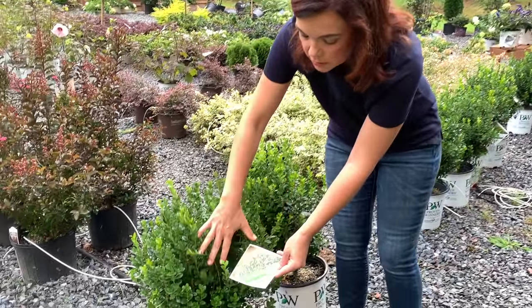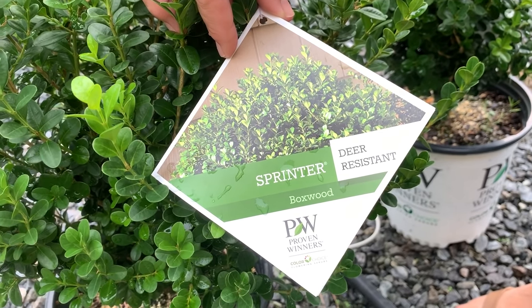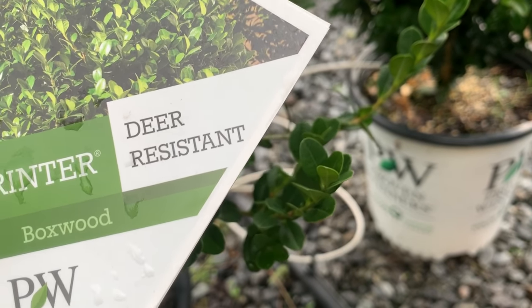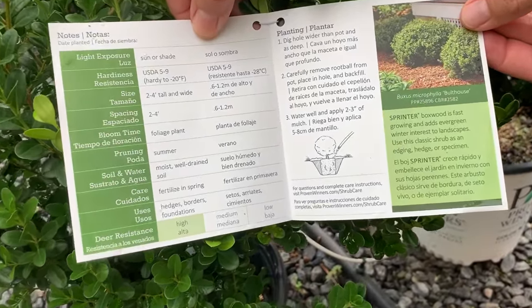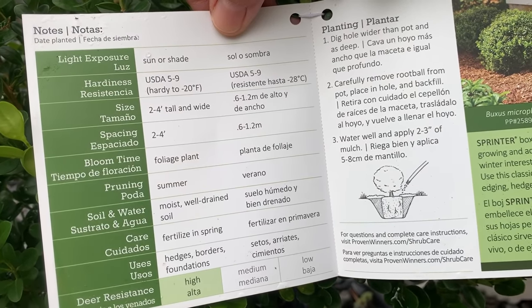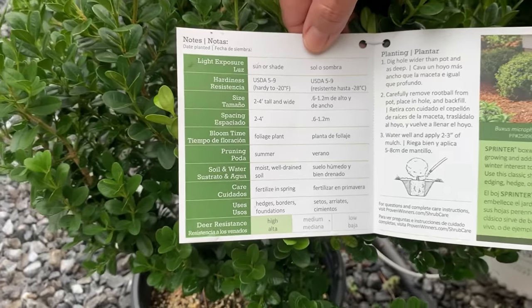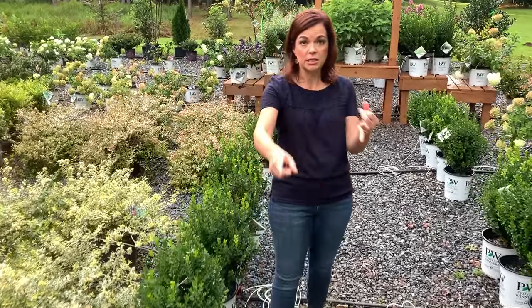This is Sprinter Boxwood and it is a Japanese boxwood instead of an English boxwood, so it has a lot of natural disease resistance — you don't have to worry about boxwood blight. As Jerry just zoomed in, it is deer resistant, and it's hardy in zones five to nine. Some of you complain that you don't like boxwoods because you think they smell funny — the Sprinter does not have that smell. That's the English boxwood. So it's deer resistant, sun or shade, doesn't smell, and is resistant to boxwood blight. What's not to love?